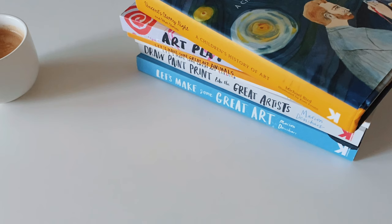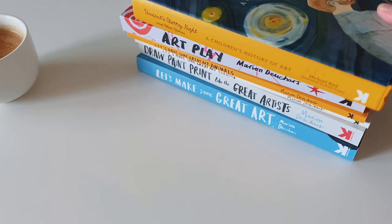Hey guys, welcome back to my YouTube channel — this is the Boys Book Club. In this video I'm going to be sharing with you workbooks and the art curriculum that I put together that we're going to be using.